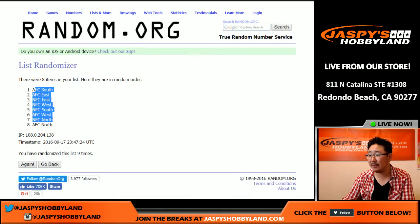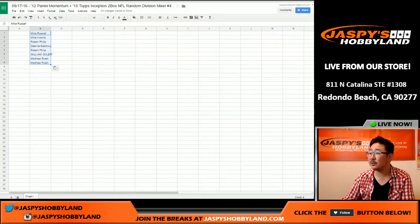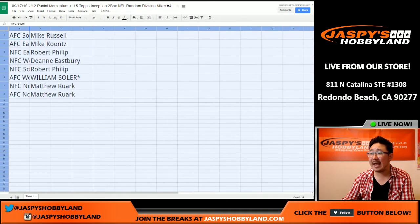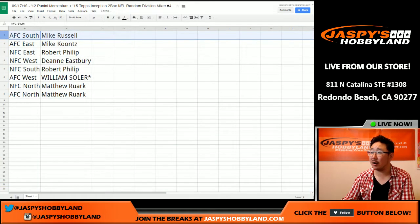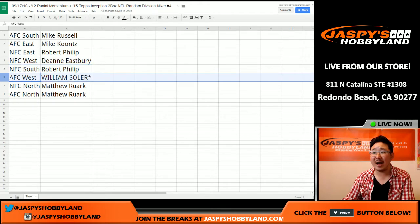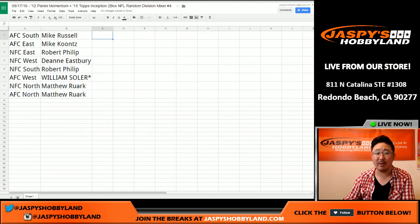AFC South on top, AFC North on bottom. Let's put that all together and see what we got here. AFC South going out to Mike R, Mike K with the AFC East, NFC East going to Robert, Deanne you have the NFC West, NFC South for Robert, AFC West — Solaire with Last Spot Mojo, NFC North — Matthew, AFC North — Matthew, so you have the North, Matt R. And there it is ladies and gentlemen, that was the mixer randomizer.